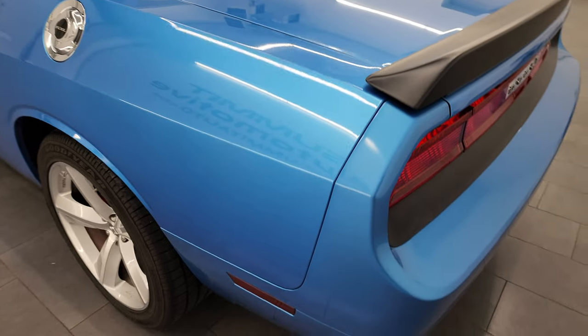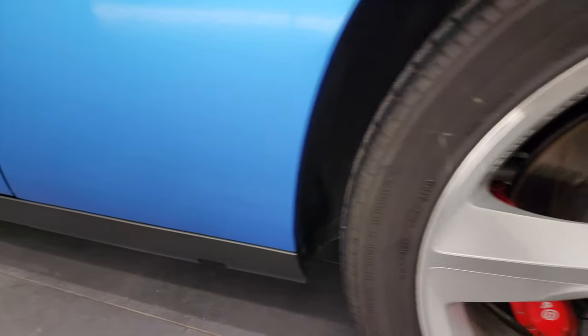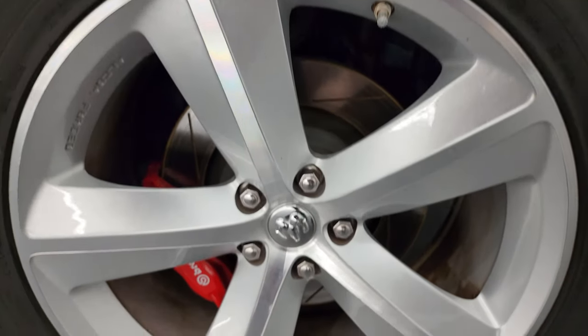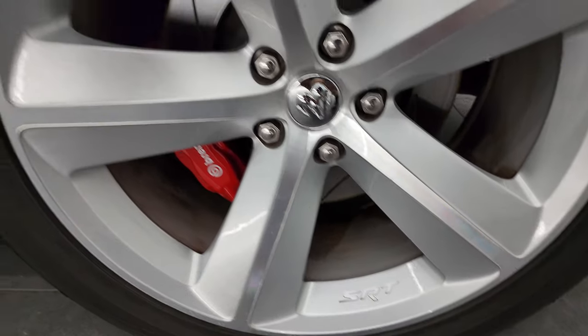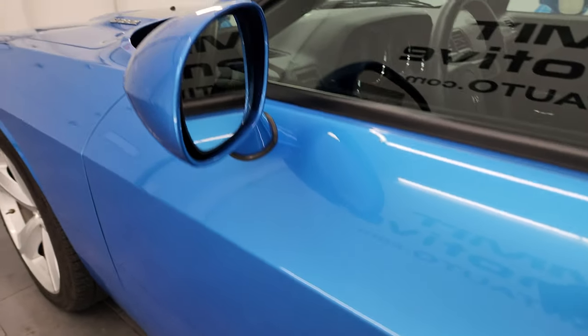Coming around to the driver's side — just as clean as the passenger side. No dents or dings on the rear quarter. The back wheel on this side is in excellent condition as well. The driver's side door looks really good, the door edges look really good, and it does come with the heated power mirrors.